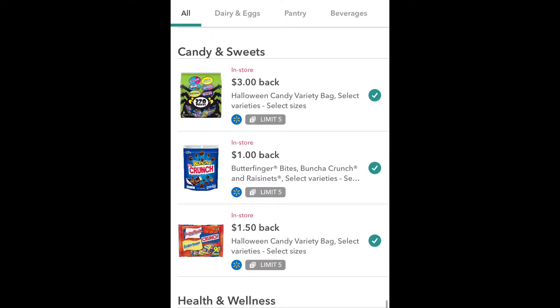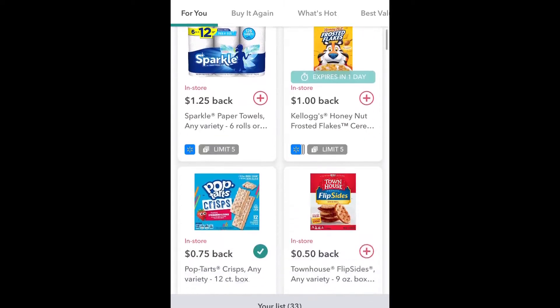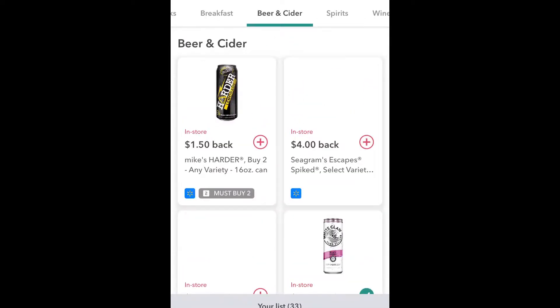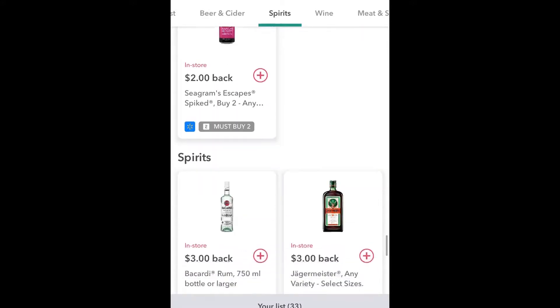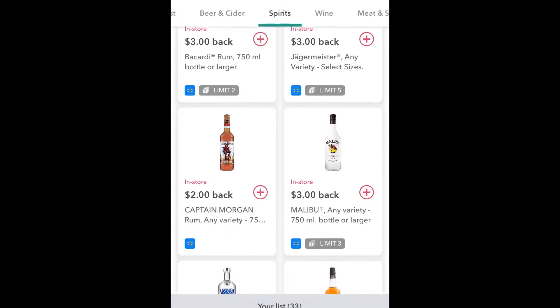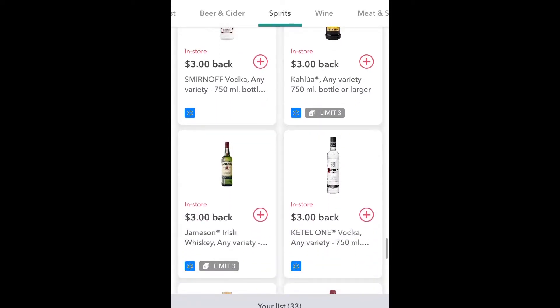Here's another one - Halloween candy, dollar fifty back at Walmart. So I know this is around the Halloween era so that might be different by the time you watch this. There are a lot of things going on. Let's talk about alcohol - I know I'm not the biggest drinker in the world but as a recent college grad, this would have worked really well for a lot of my friends. So let's go over to beer and cider - these are beer and ciders on sale. Then there's spirits - that's like liquor. You've got Bacardi, Captain Morgan, Malibu - all these brands.